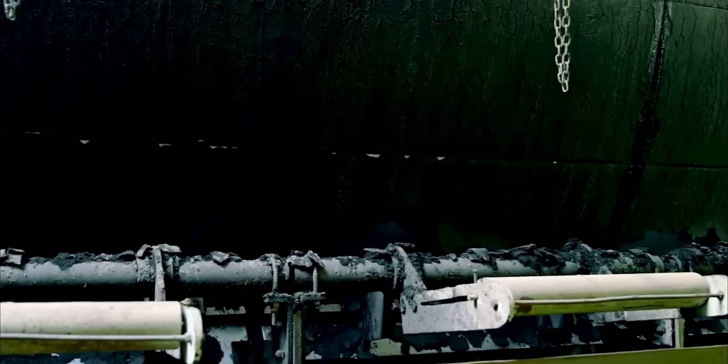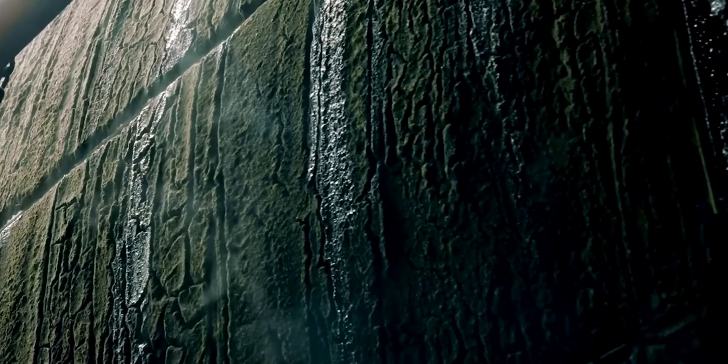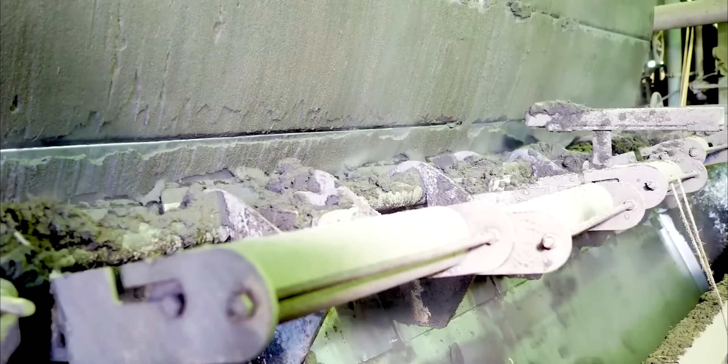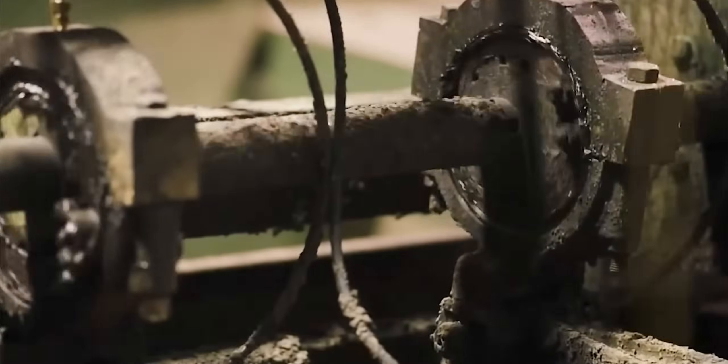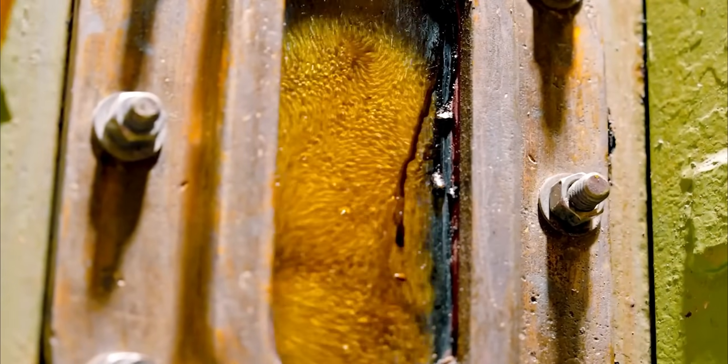Limed juice enters massive clarification tanks holding up to 2,000 cubic meters. Impurities clump together through flocculation and settle as mud while clearer juice rises. Rotary vacuum filters process this mud under 85% vacuum, recovering up to 95% of trapped sugar.